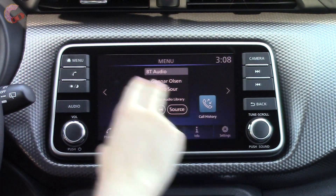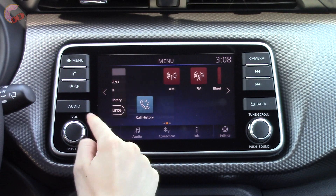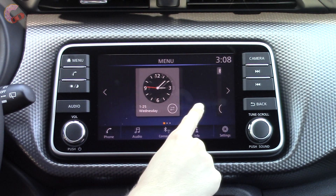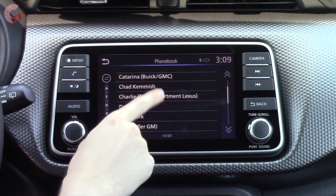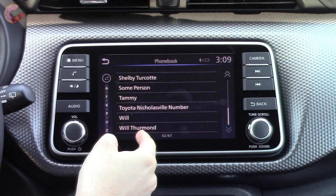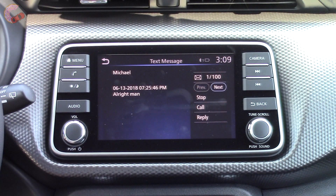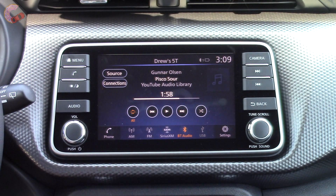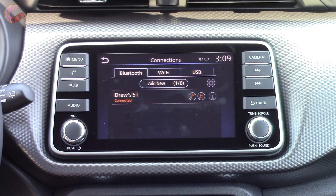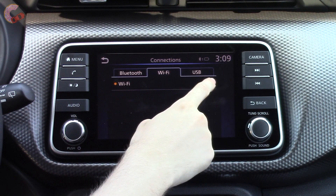The infotainment is another distinguishing factor from the Rogue Sport since the Kicks has the new system and the Rogue Sport does not. This is a very easy system to get a grasp of since you have a customizable home screen where you can add all your apps and widgets. More importantly, both Android Auto and Apple CarPlay are on board for all trims. It's also important to note that those systems are the only way to get navigation since it is not offered otherwise. You have standard Bluetooth audio and clicking sources shows you all the other available options. We do have a detailed Nissan Connect tutorial for those of you who want to see more — a link to that is provided in the description.